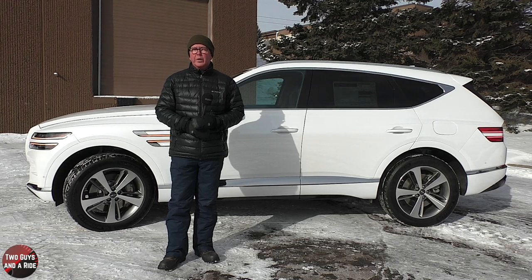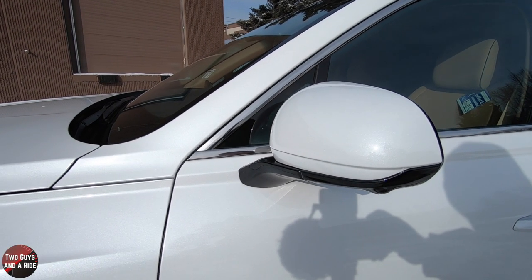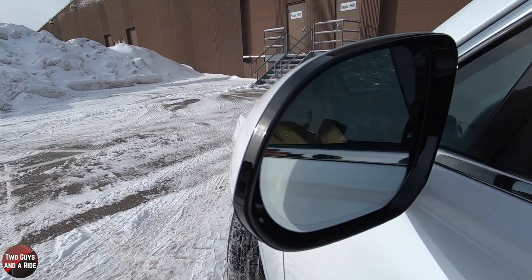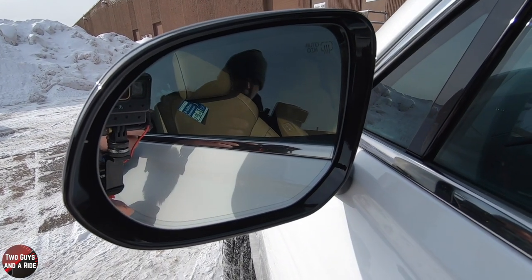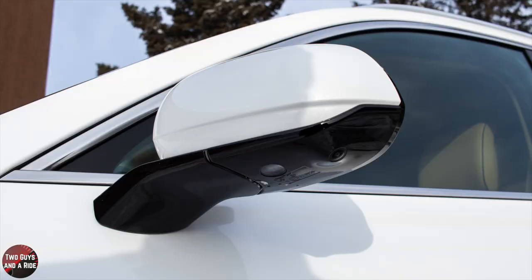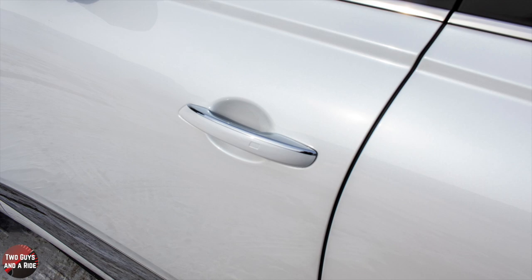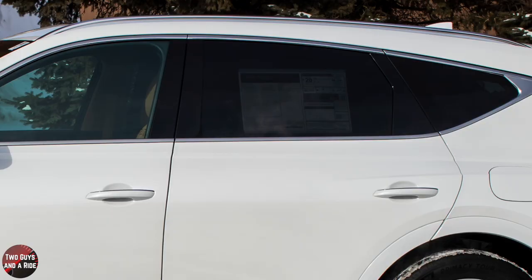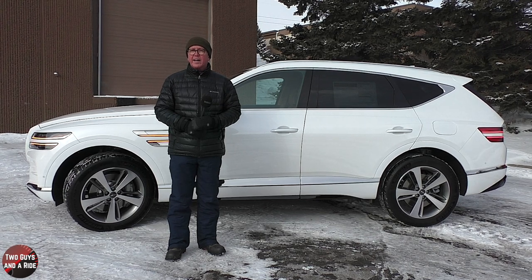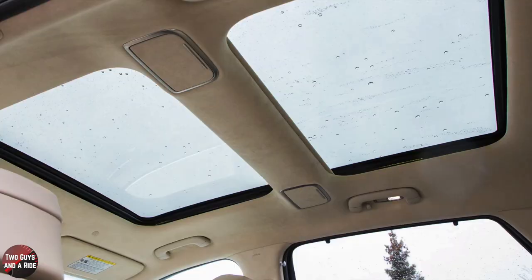I really like the chrome accent lower body side molding and the body-colored power tilted heat auto-dimming side mirrors with power folding and integrated turn signal indicators. It also has perimeter approach lights and a Genesis logo projection when you open the door. There are body-color door handles with chrome caps and keyless entry, chrome beltline and window trim, deep-tinted second-row privacy glass, brushed stainless roof rails, and a panoramic power glass sunroof.